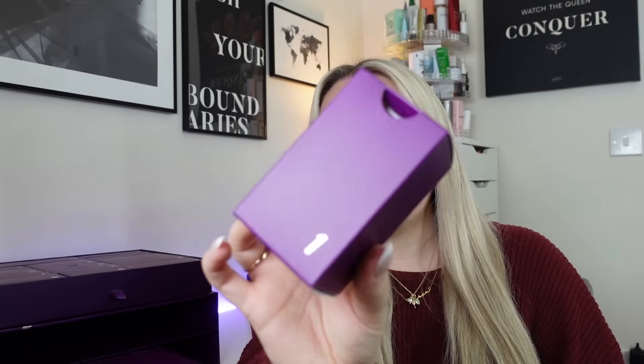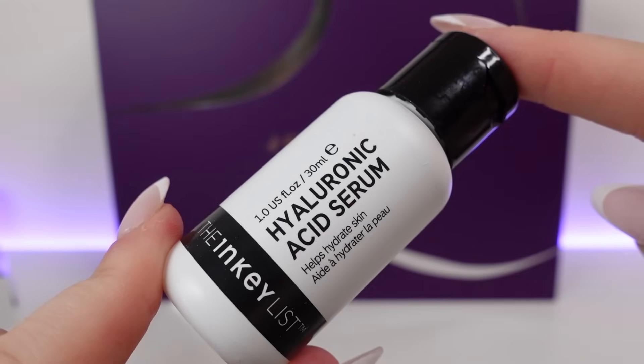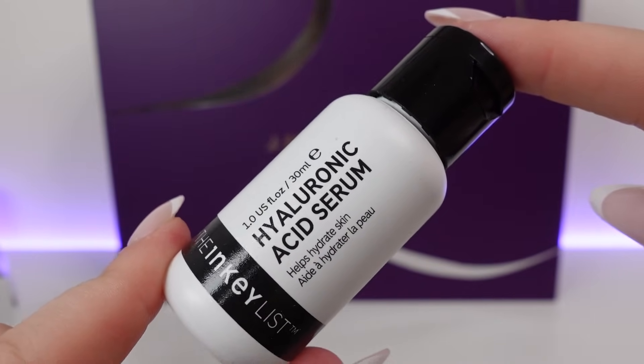Let's dive in with date number one, which is in the bottom drawer. I like that these have little cutouts for your finger — it makes it easier to pull the box out. In date number one we're starting off strong with a product from The Inkey List. This is the Hyaluronic Acid Serum, 30ml, worth £9. It's a hydrating serum — a powerful moisture-binding ingredient that works beneath the skin surface and can hold up to 1000 times its weight in water. Use it morning or night, and if you're layering multiple serums, use this as your first one. I've used this one before and it's quite nice.